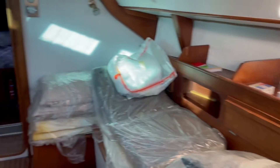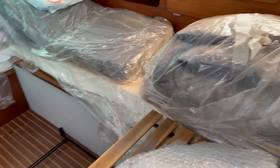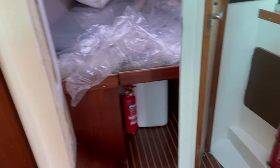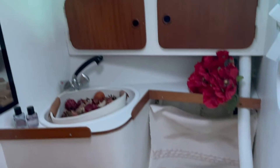Hi, this is Paul from Boatshed Lancashire, just aboard this Gibbs 105, a 34-foot sloop. She's 1981 and she's just had a brand new heating system fitted, and she's got a brand new full-size hood on the back.